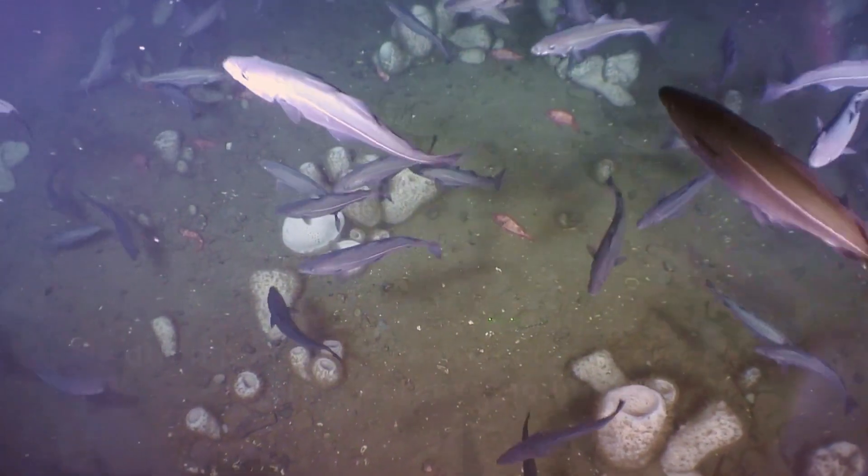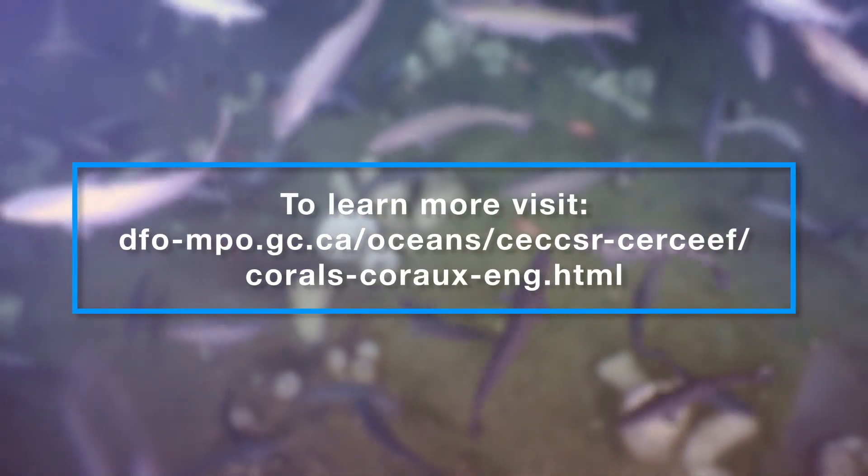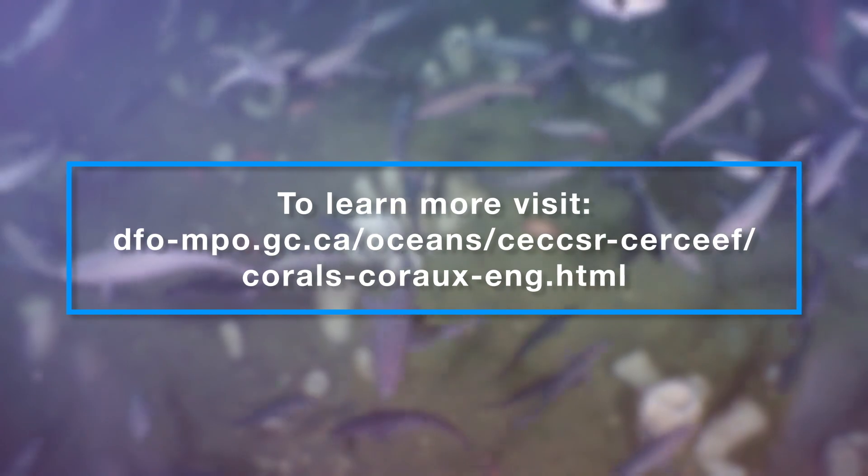To learn more about Vasella portalezii sponges, why they're important and how they're being protected, visit our website.